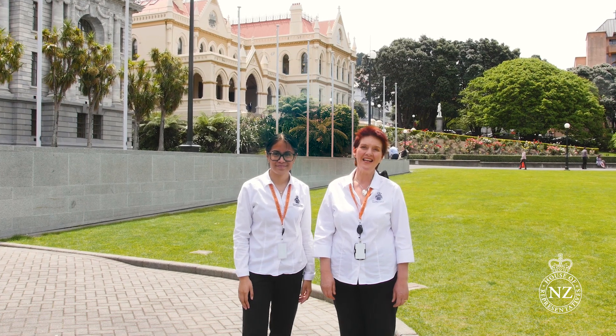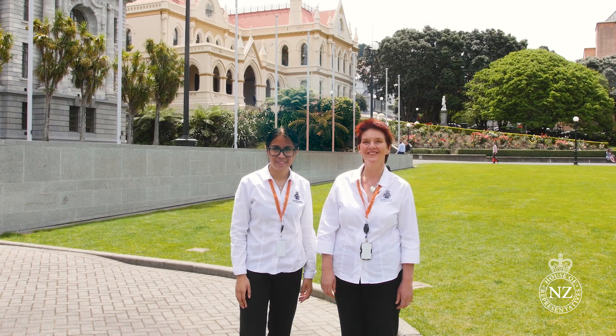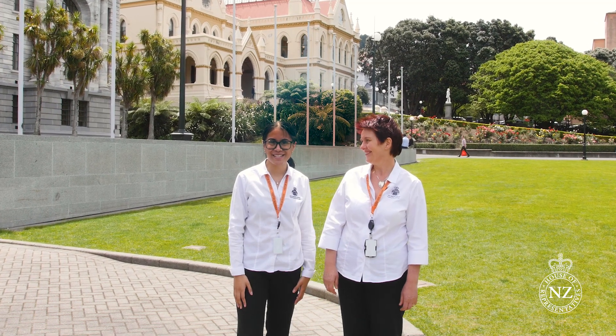Kia ora, nō mai hare mai ki te wharaparamata Aotearoa. Hello and welcome to the Parliament buildings in Wellington.